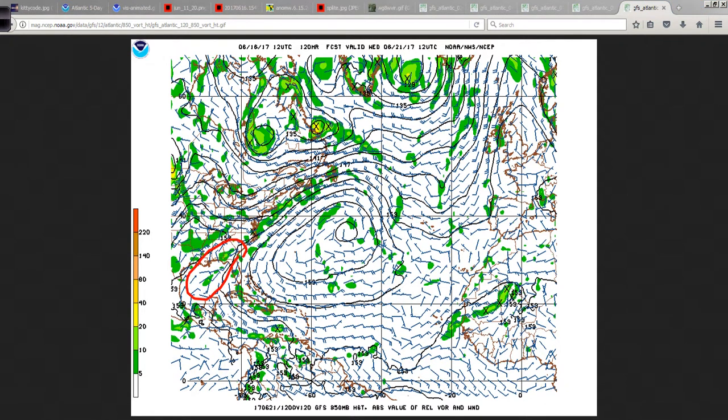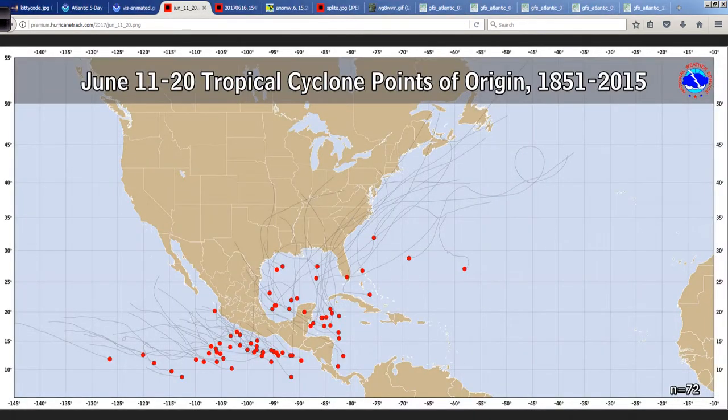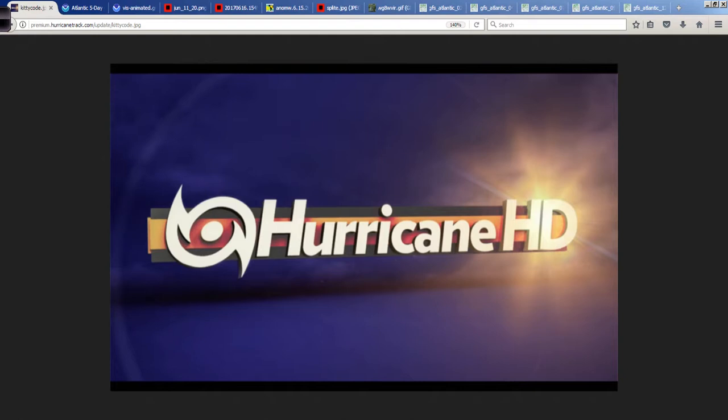Whatever's in the Gulf is pretty much out of the picture at day five, and 92L is actually here — fairly weak, on the southwest side of this ridge, moving through the eastern Caribbean, which is typically fairly hostile this time of year. Going back to the origin map, there's really no development even in this area in the middle third of June. So it's going to have a tough road ahead, but that doesn't mean it won't develop further. It could certainly bring gusty winds, maybe some tropical storm conditions and squalls to portions of the southern windwards and north coast of South America.